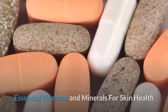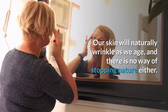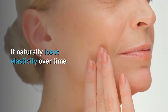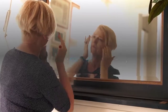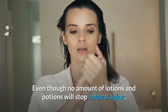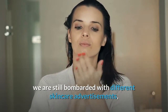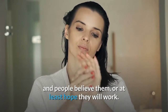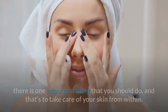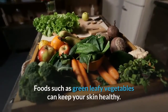Welcome to this video: Essential Vitamins and Minerals for Skin Health. Our skin will naturally wrinkle as we age and there is no way of stopping nature — it naturally loses elasticity over time. While we can't stop the clock, we can help prevent our skin from experiencing premature signs of aging. Even though no amount of lotions and potions will stop natural aging, there is one important thing you should do: take care of your skin from within.